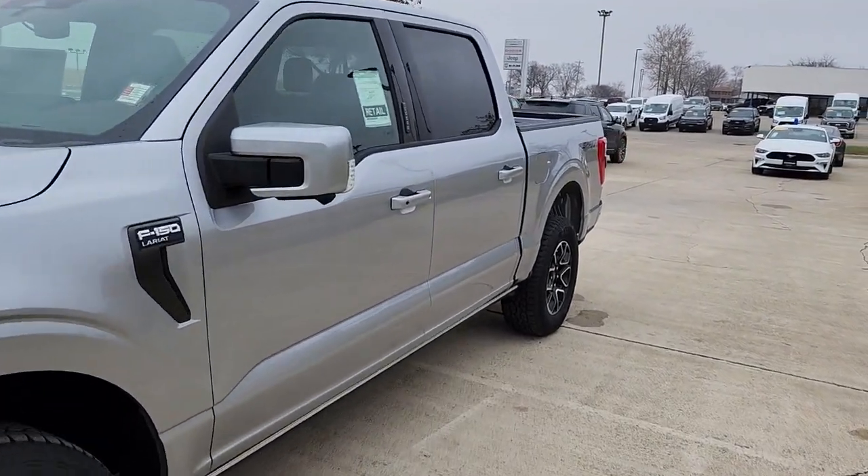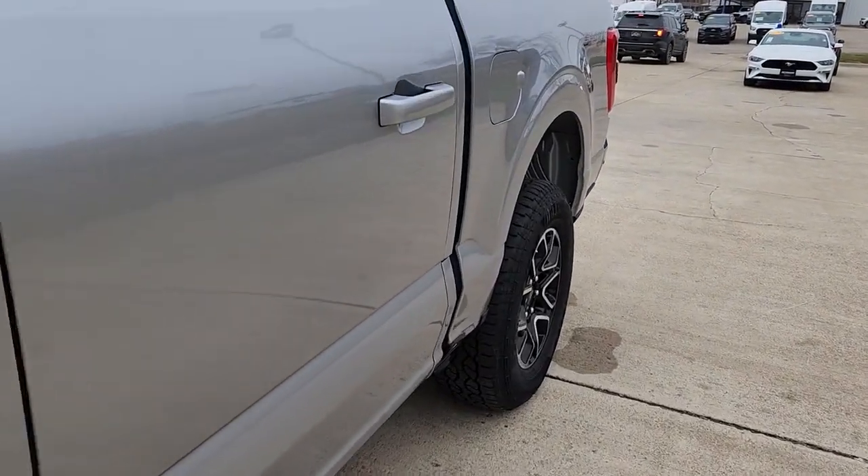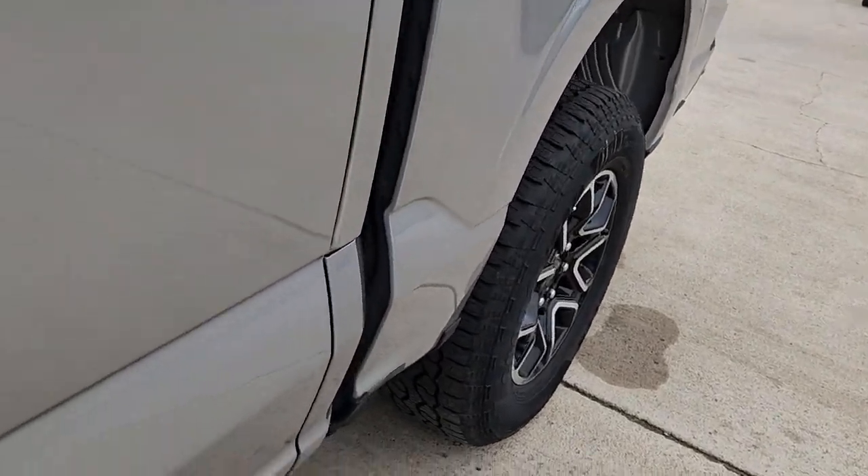Easier than ever to use, this truck is designed to maximize productivity on the road, trail, or job site.